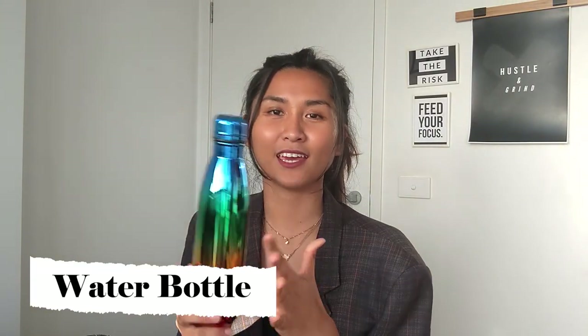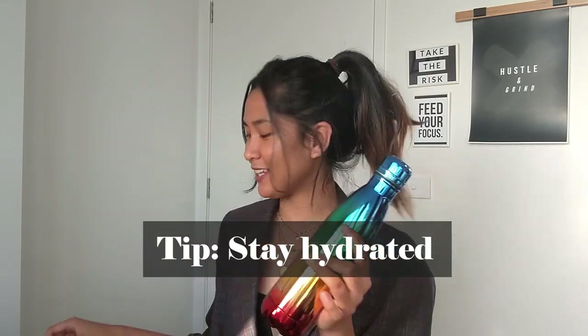First, I always have water with me because whenever I'm at work — whether it's a shoot or a show — there's so much waiting time and you always have to stay hydrated. And of course with water comes snacks, because I easily get hungry. There's a lot of waiting time especially if you're not the only model on the shoot, so snacks are a must.